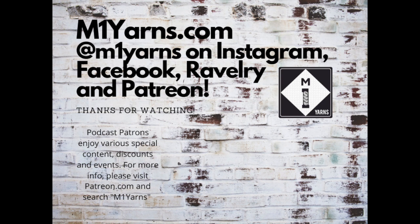Thanks for joining me for another episode! Until next time, I hope your knitting is going well. Let me know what you're knitting on and I will catch up with you next time. Bye!